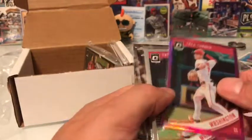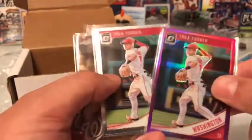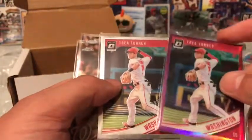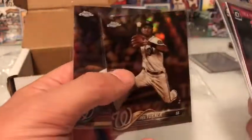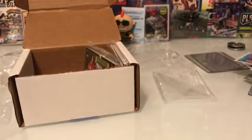Check these out — these are all Trey Turners. I think I got all these for $1.25 total. I like Trey Turner. There's the pink or purple, the silver, sepia chrome, and another chrome. Definitely worth $1.25 to me.